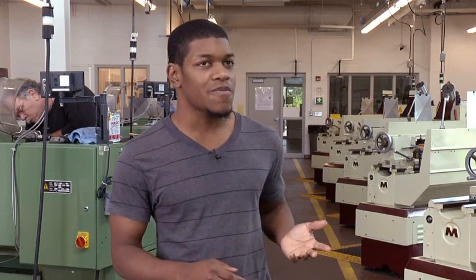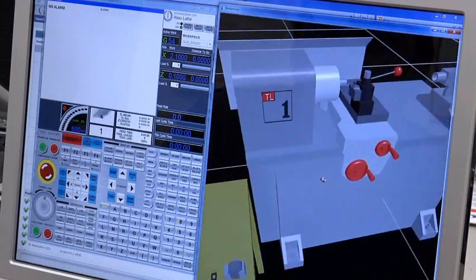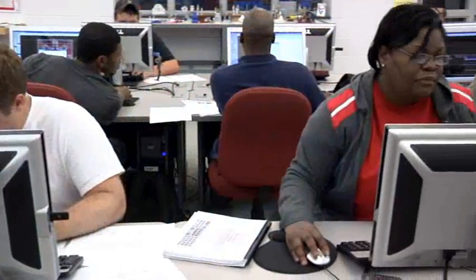I think people should come here because the teachers are very knowledgeable. You have all the equipment you need, and if you don't know anything, they're going to get you to knowing everything. It's something you can't get from a textbook.